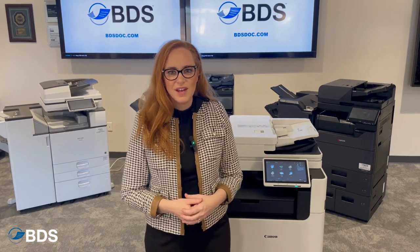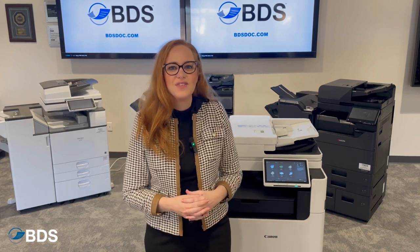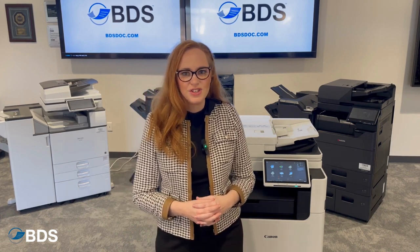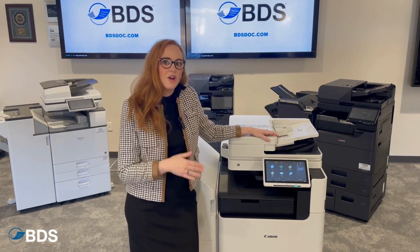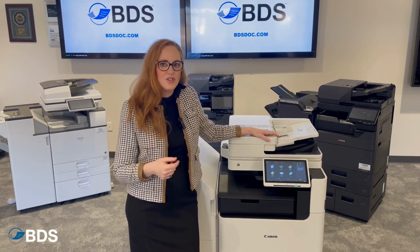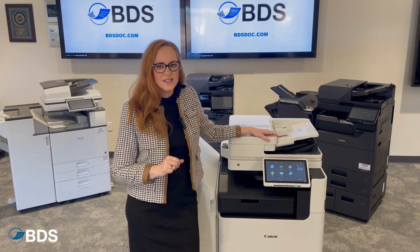Canon has made a name for themselves in photography for years, so it's no surprise that these printers do state-of-the-art color printing technology. Their ability to fine-tune color and color balance every image that goes through their machine is what really sets them apart in terms of excellence.